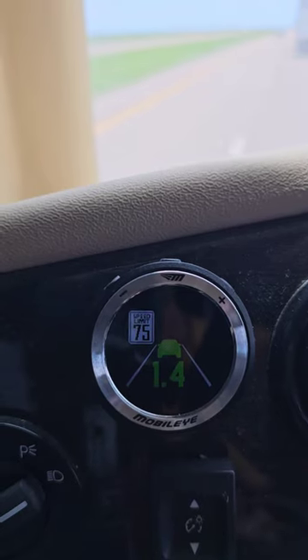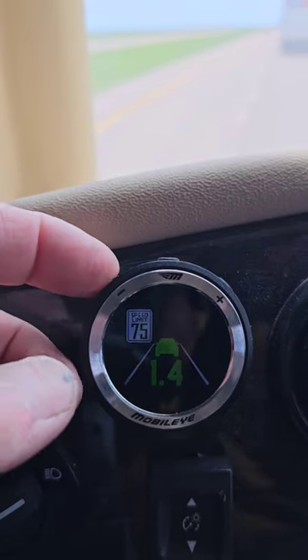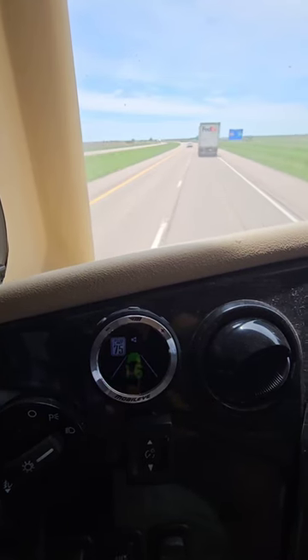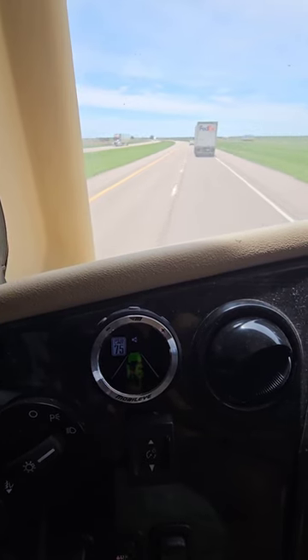If you get annoyed listening to the lane departure, you can go ahead and turn the sound off. You find yourself meandering along these lines a little bit more than you would in a car since these RVs are so wide. But that was the Mobile Eye — lane departure warning, front-end collision warning, adaptive cruise control, and it even lets you know what the speed limit is posted.